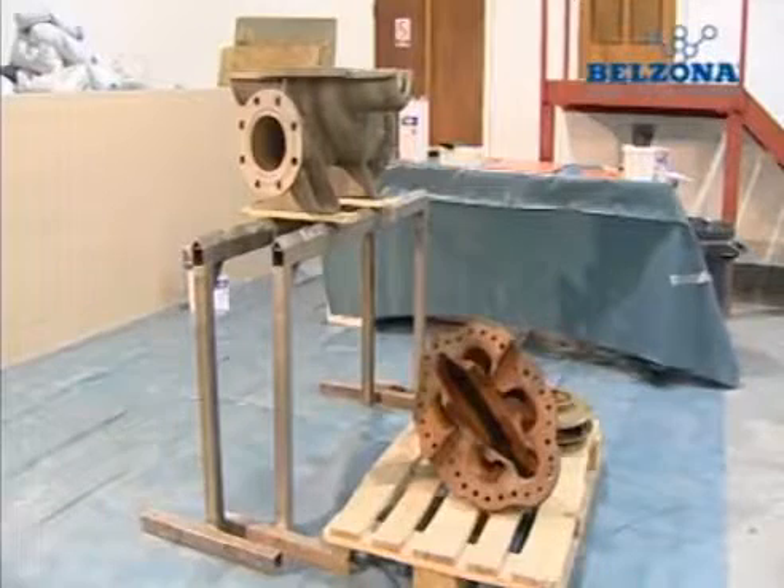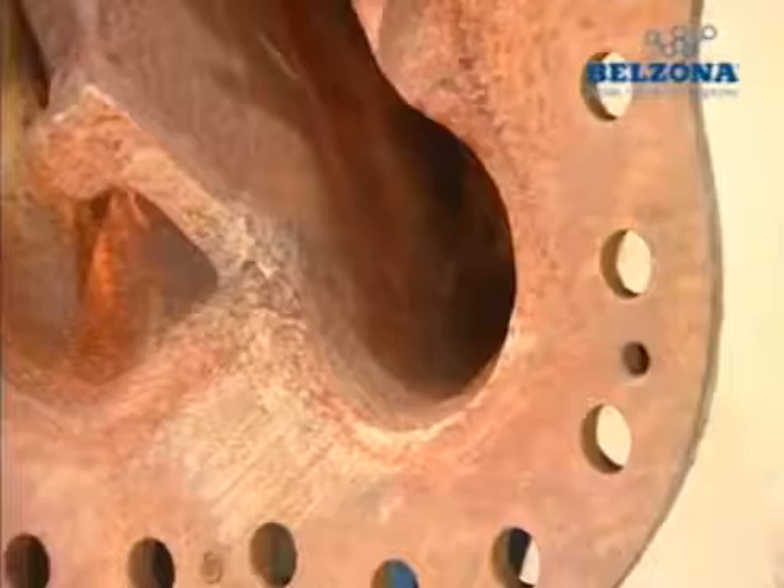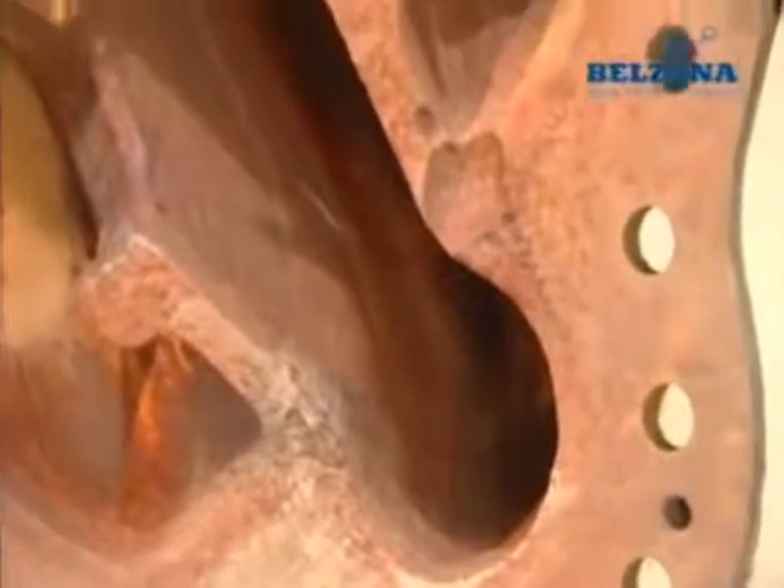Pumps are commonly used throughout different industries. However, the efficiency in pumps decreases after years in service as a result of erosion, corrosion, chemical attack, wear and entrainment, bimetallic corrosion and cavitation.